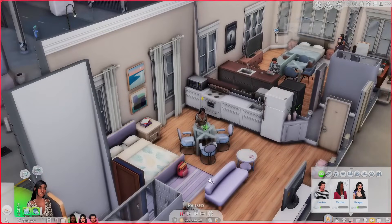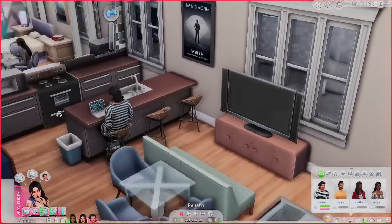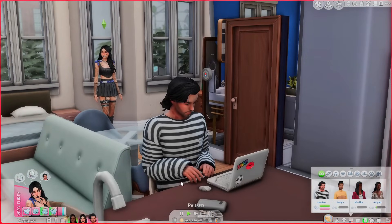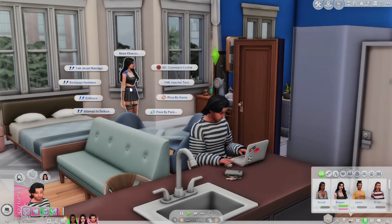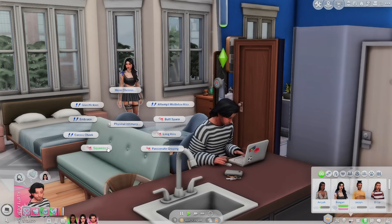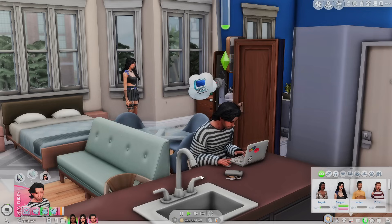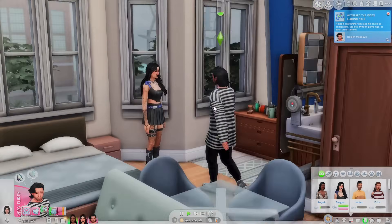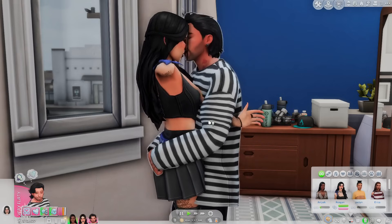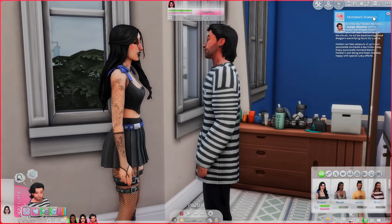As far as my sims go, they kind of all live together but there are two separate apartments, which I thought was cool. They have a thing, so we're going to explore some of these interactions with them — they're a cute little alt couple. You can see they currently have hickeys; they were just having a little makeup session. So if you go to Romance and then Physical Intimacy, there's a butt spank, long kiss, passionate groping, and squeeze — four new options. We're going to do the butt spank, and I love this — we need more romance interactions.